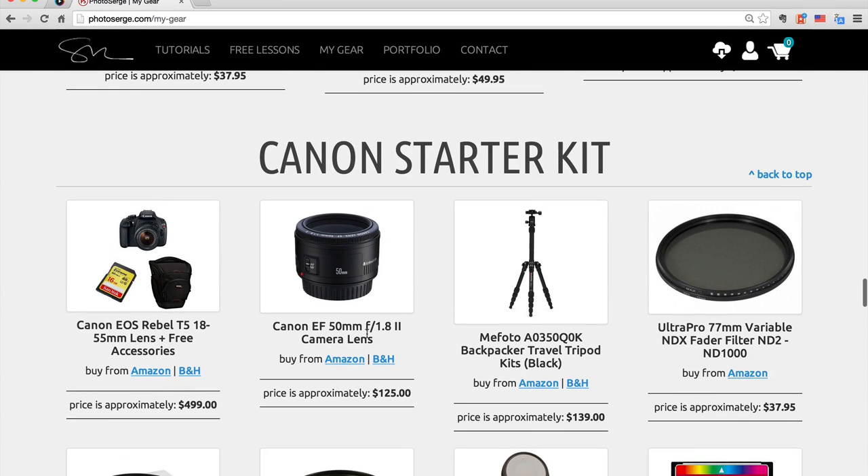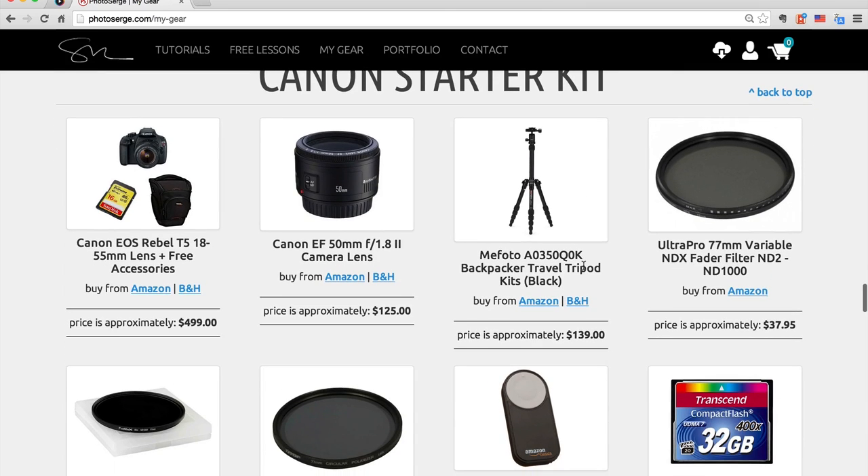For every item you see here, you can click on the Amazon or B&H links, and if you do click to purchase something, I get a commission on it — it helps support all the free stuff that I do. Please, anytime you have to buy something from B&H or Amazon, if you like what I do, use this page. Even if you don't buy that specific item, I still get the commission on what you're already going to buy. It's called Affiliates, and it really helps finance all the free stuff that I do every week.